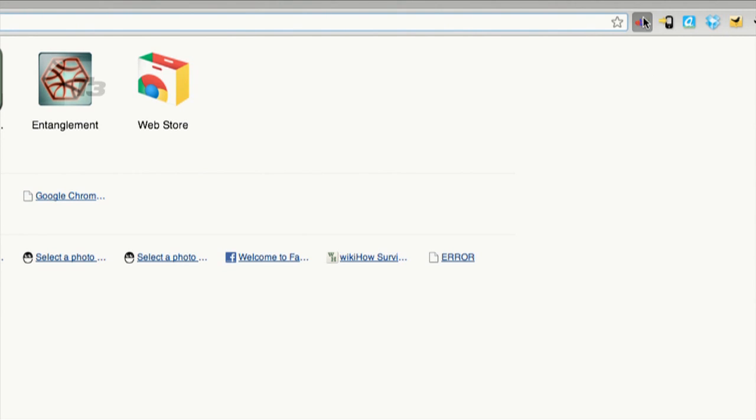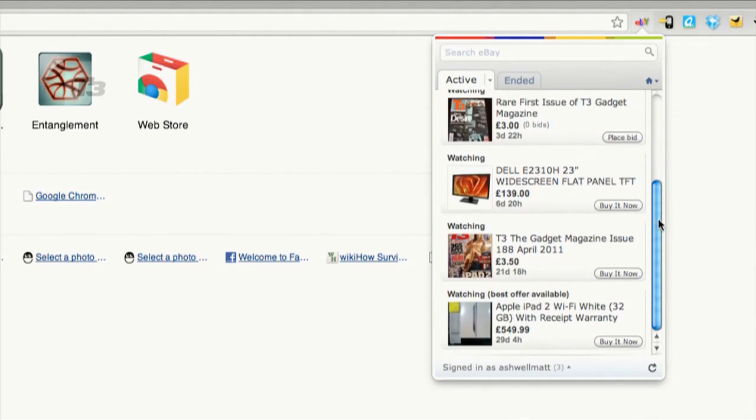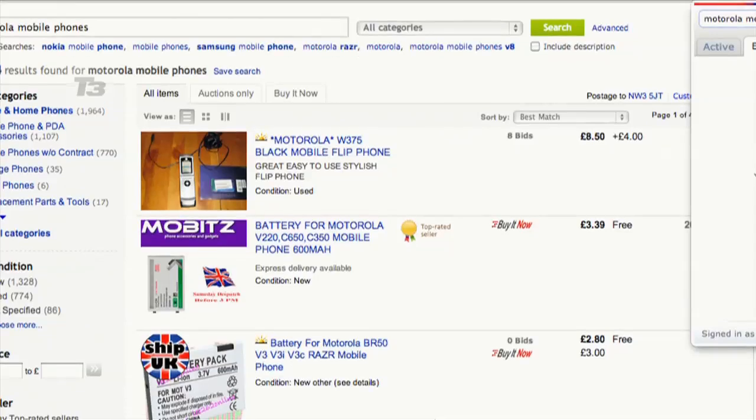Number 7 is one for the more frugal amongst us. It's eBay's extension for Google Chrome OS. Keep an eye on what you're flogging on the world's biggest auction with updates on who's watching and bidding on your wares.